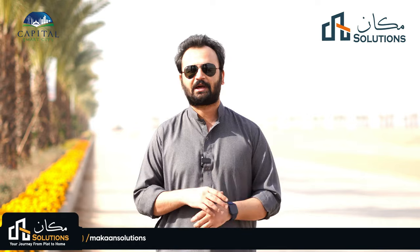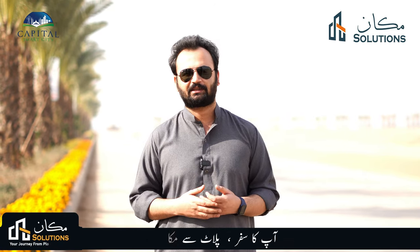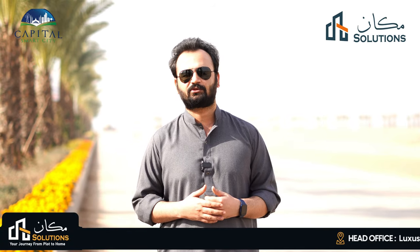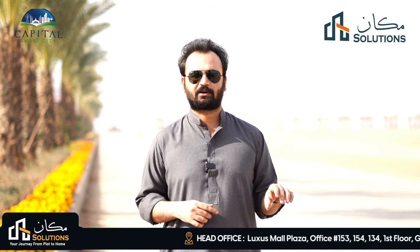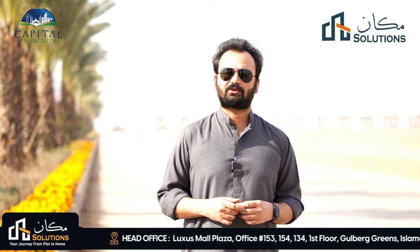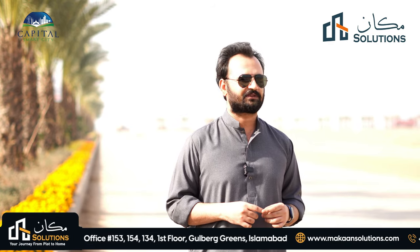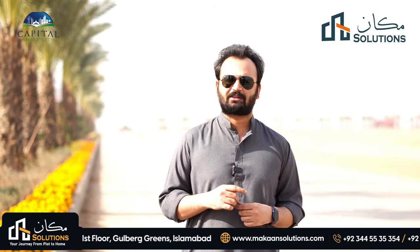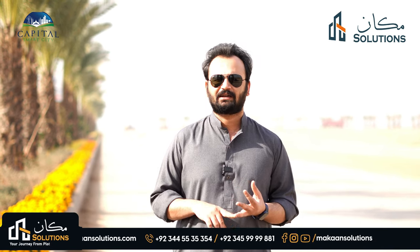I am already invested in Overseas Prime and have been asked time to time. I was making a series about 2 to 2.5 months ago. Now I am trying to explain the development status of Block G, where almost 80 to 90% of the block has been delivered.